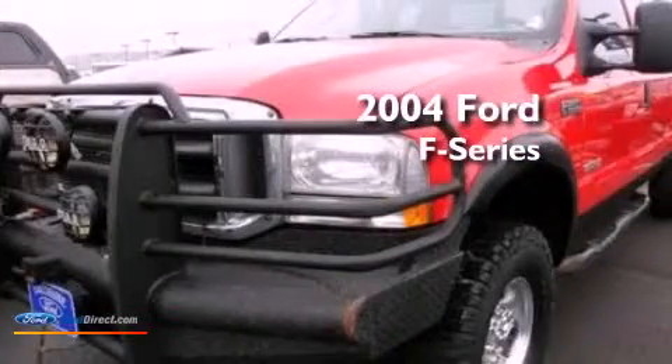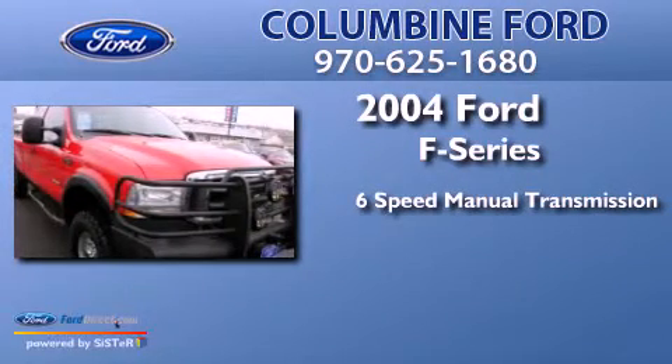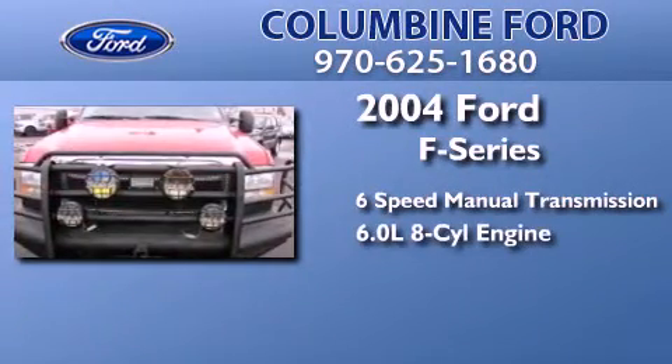This is a 2004 Ford F-Series. This truck has a six-speed manual transmission and a 6.0-liter V8.